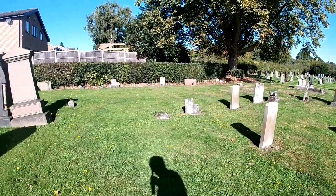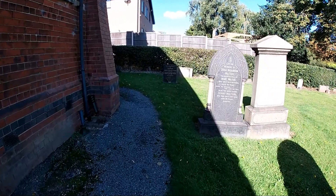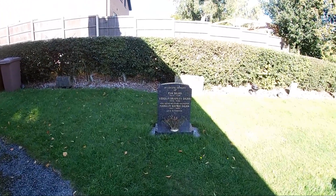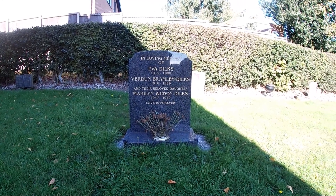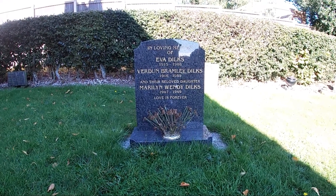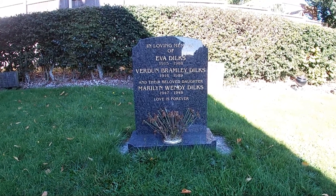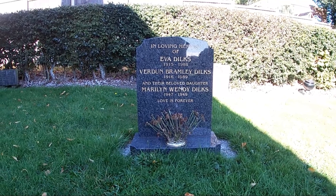As I walked in, I did find something interesting. This has definitely got a Great War connotation. Mr. Dilks was named Verdun, and he was born in 1916. It's not uncommon — I've seen that before. But it's interesting to find it here at Stanley Common.